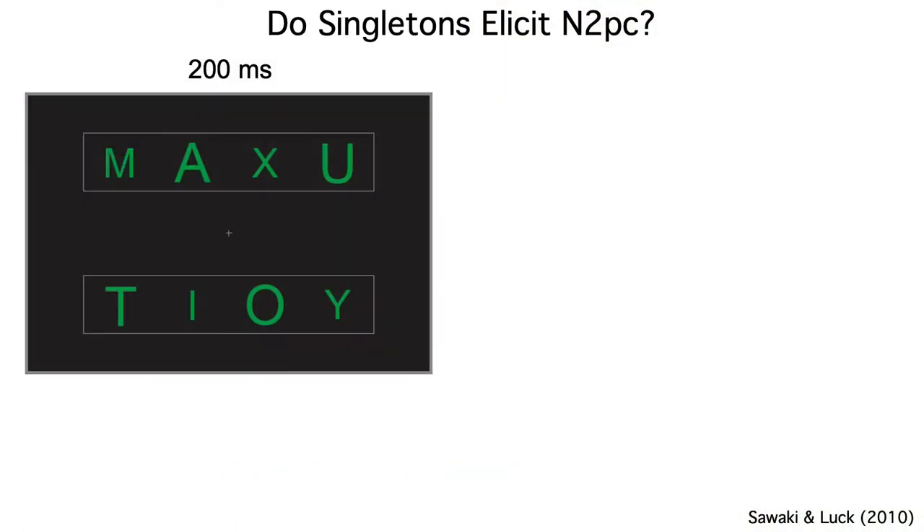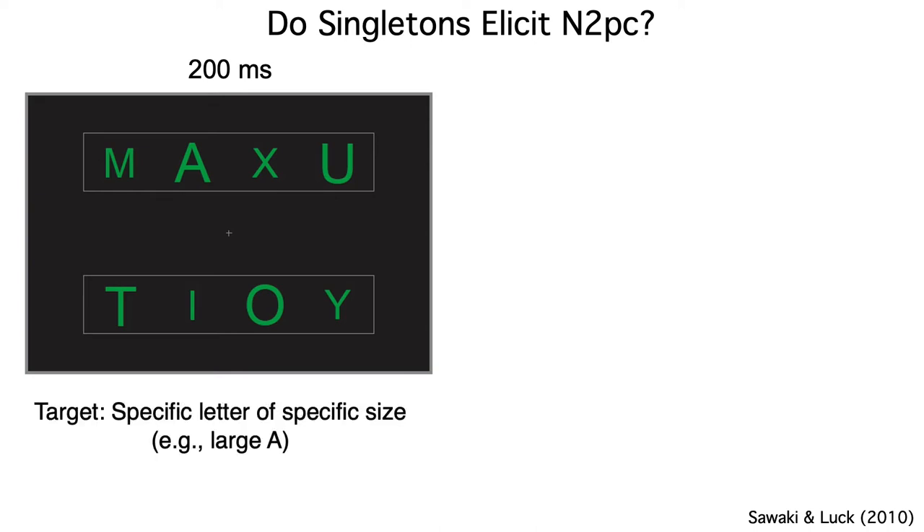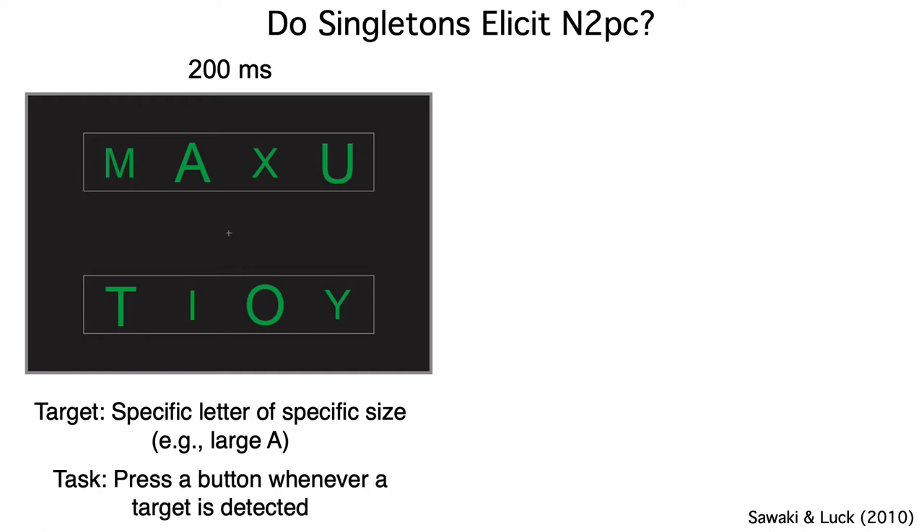So Risa designed the experiment shown here. Subjects viewed a sequence of displays, each of which was presented for only 200 milliseconds. At the beginning of each block of 56 trials, they were told that a particular letter of a particular size would be the target for that block — for example, they might be told to look for a large A. The target appeared in 28% of the arrays, and subjects were told to press a button for arrays that contained the target.